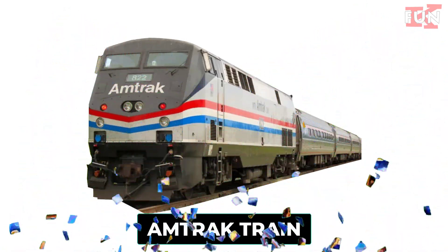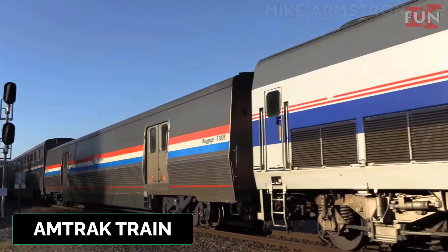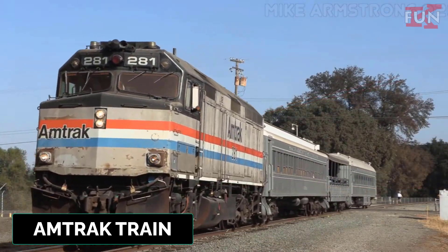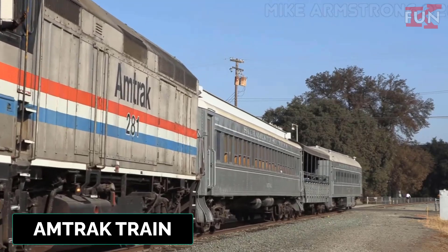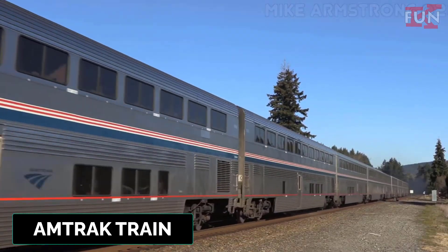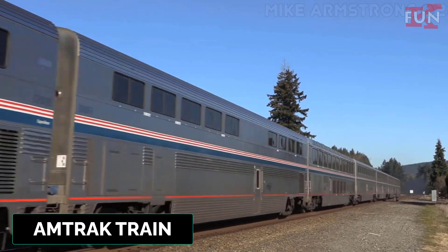Amtrak train. Refers to trains operated by Amtrak, the National Railroad and Passenger Corporation in the United States, which provides medium and long distance intercity service.